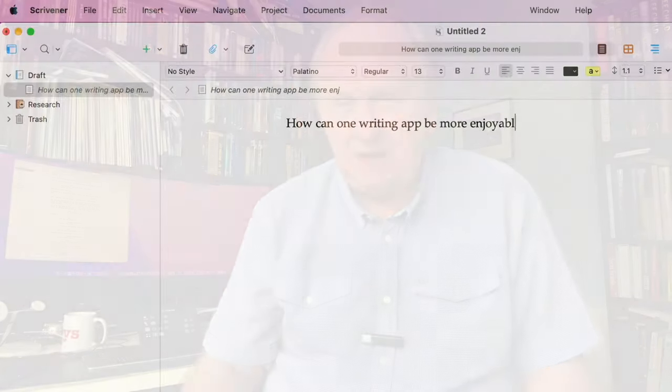There's this app called Scrivener. If you know it already and you've used it, you tend to adore it, and you tend to be a writer of novels or non-fiction books — long prose works. I love Scrivener for all of that, because it has so many tremendously useful features for that type of writing. But really, it's mostly because Scrivener is somehow this deeply enjoyable app.